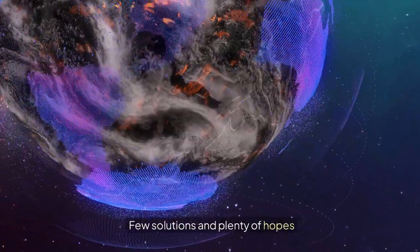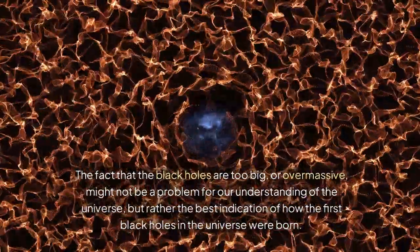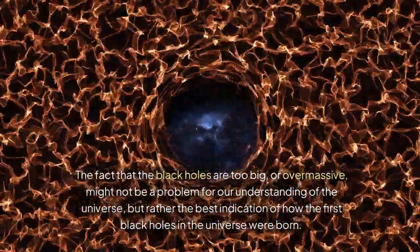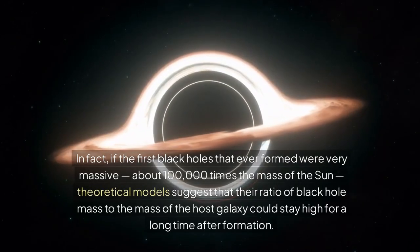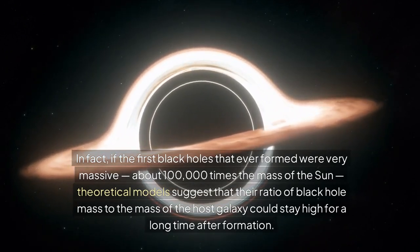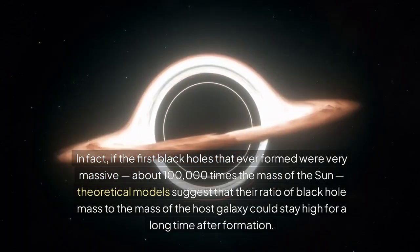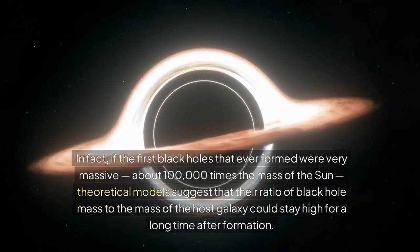The fact that the black holes are too big, or overmassive, might not be a problem for our understanding of the universe, but rather the best indication of how the first black holes in the universe were born. If the first black holes that ever formed were very massive — about 100,000 times the mass of the Sun — theoretical models suggest that their ratio of black hole mass to the mass of the host galaxy could stay high for a long time after formation.